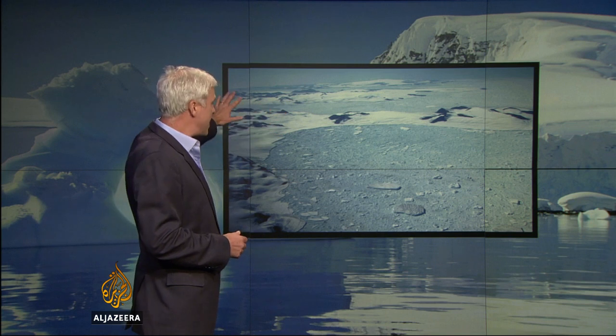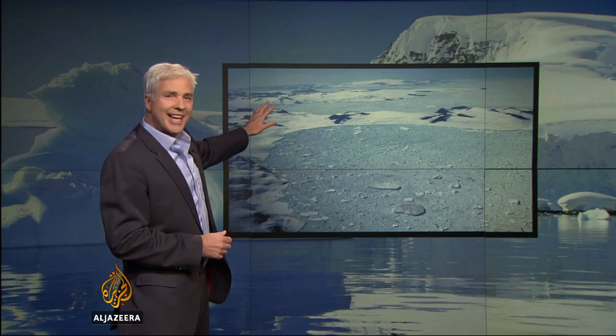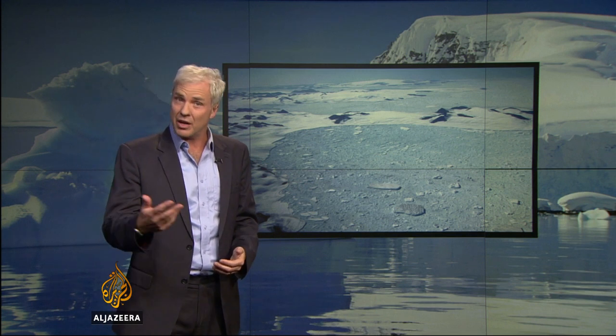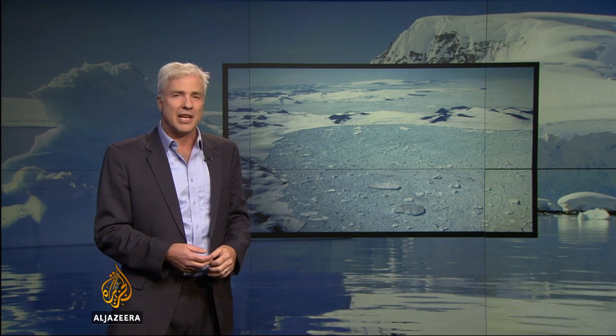Two neighbouring ice shelves to the Larsen C collapsed in 1994 and 2002, and this led to the glaciers behind speeding up, carving more ice into the ocean and raising sea levels. It would be the same story but on a larger scale if Larsen C were to disintegrate. Larsen C is bigger, and if it were to be lost in the next few decades it would add to projections of sea level rise by 2100.